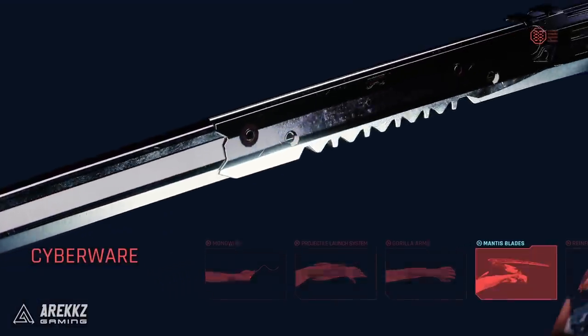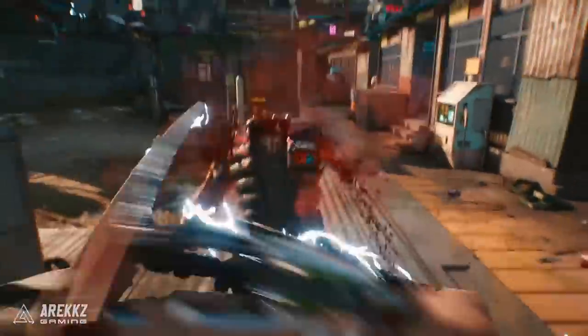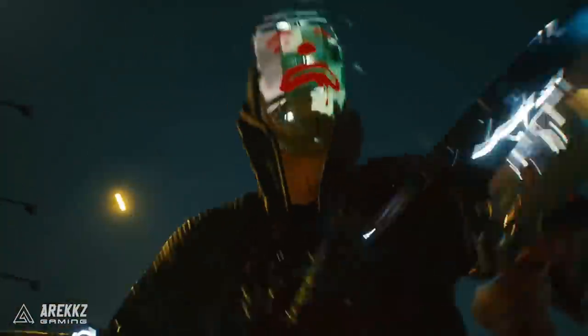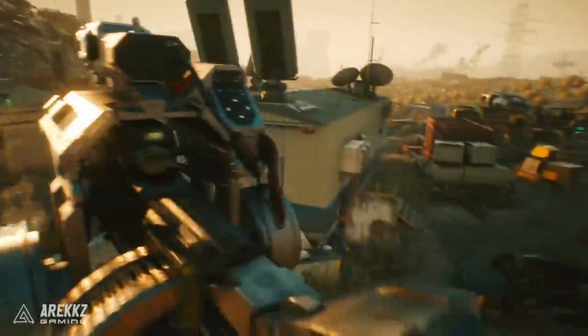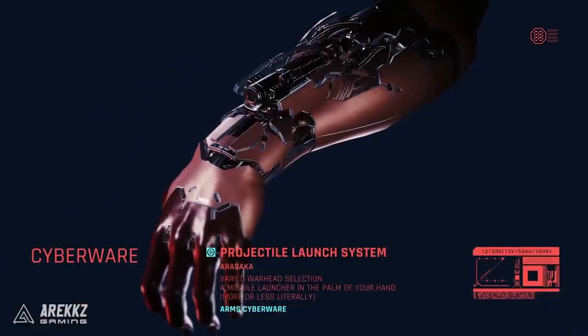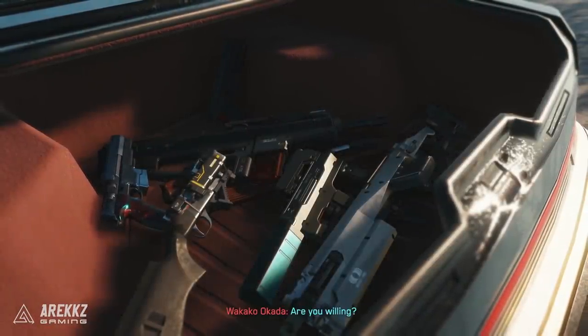We got a really good look at three particular cyberware items. We've seen the mantis blades before — the blades that come out of your arms to slice through enemies. We've seen the gorilla arms, which basically make you big and strong like the Hulk — you can rip guns off mounted turrets and carry them. And there's also the projectile system, which is kind of like a rocket launcher hidden in your hands. Very awesome.